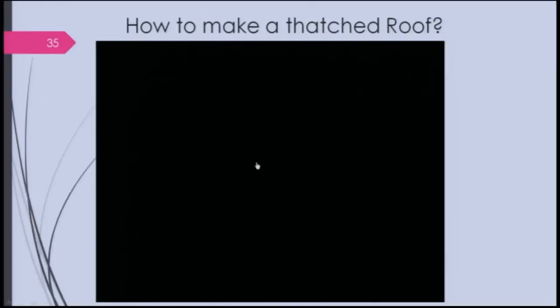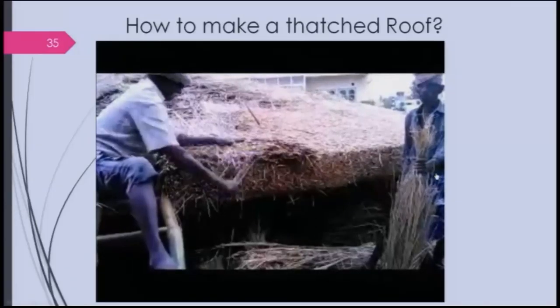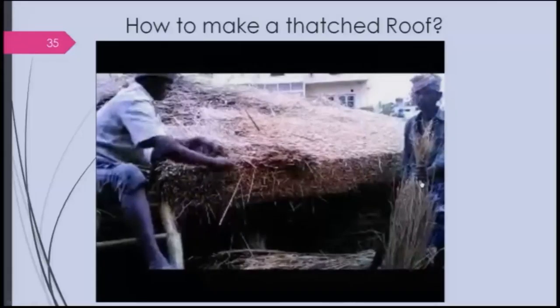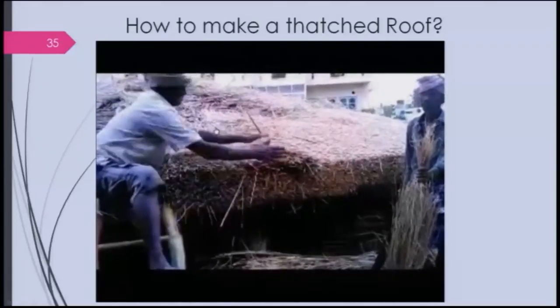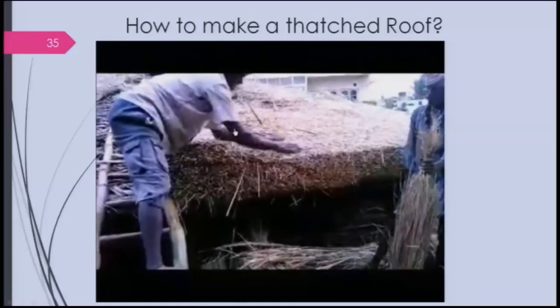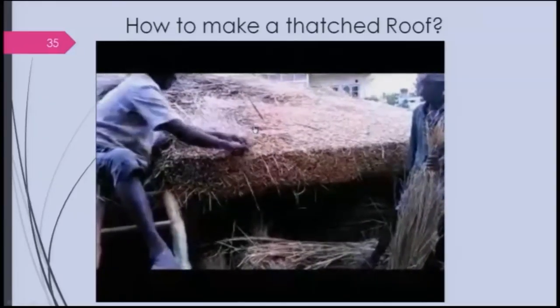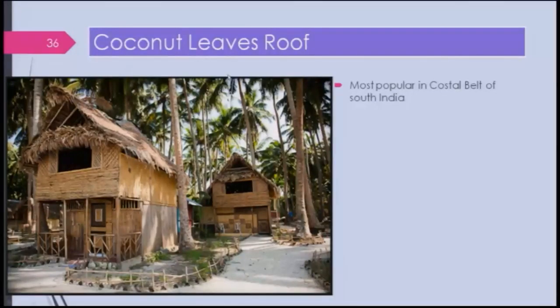Let us look at a video of how a thatched house can be made. This is the straw being trimmed — this is a bundle of straw — and depending on the required length, which is determined by the distance between two spars. Unfortunately, people with the skill to make thatched houses are not available today. There are also coconut leaf roofs used particularly in the coastal belt of South India — here is a two-storey building with a coconut leaf roof, while the other portions may use wood planks or mud roof.